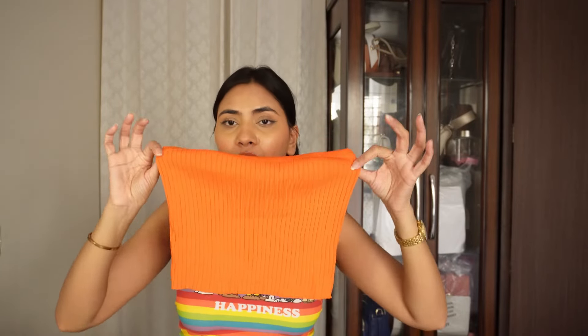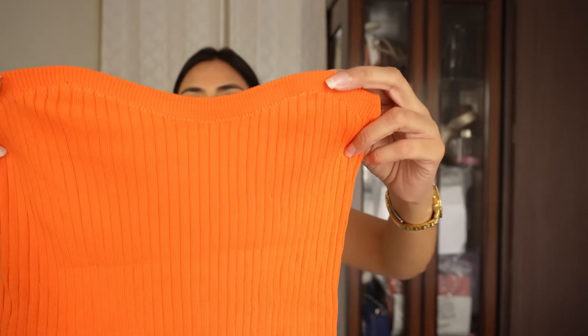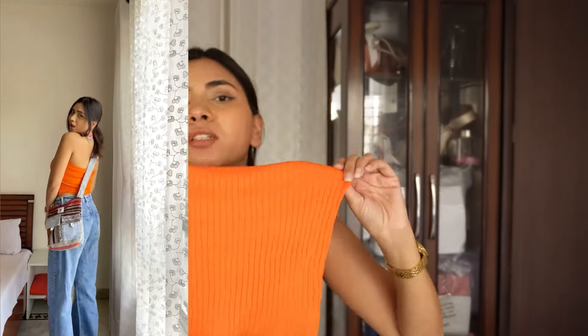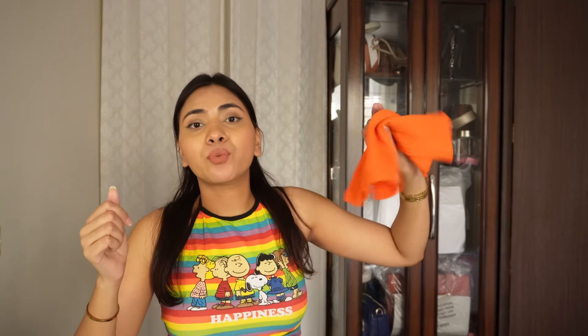Next up we have a bando top. It has a sweetheart shape and fits beautifully — I made a video wearing this. It's ribbed and great quality. This one is also very versatile: pair it with an ethnic skirt, jhumkas, and jootis for a traditional look; with blue jeans and sneakers for a casual look; or with pants and a blazer for formal wear. I absolutely love it.